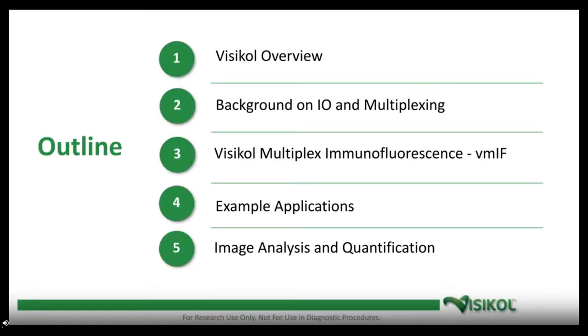To get started, here's an outline of what we're discussing today. First, an overview of Visicol — what our company does and how we provide contract research services to our clients. Next, background on immuno-oncology and multiplexing, where it came from and why it's important. Then we'll dive into our unique approach to multiplex tissue imaging, the Visicol Multiplex Immunofluorescence approach. We'll cover example applications and how we use imaging files to answer questions during the drug discovery and development pipeline.